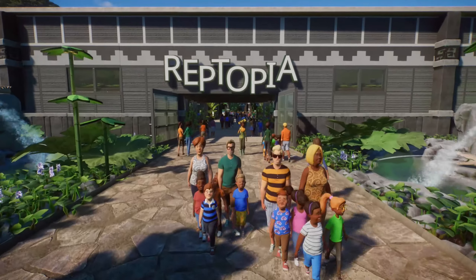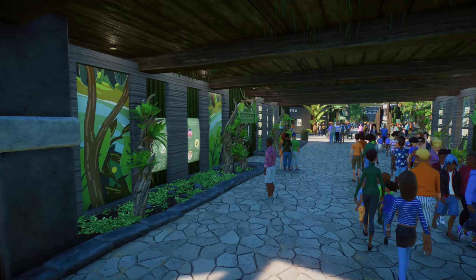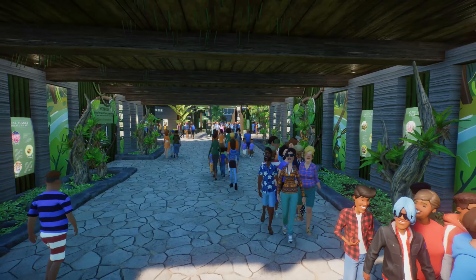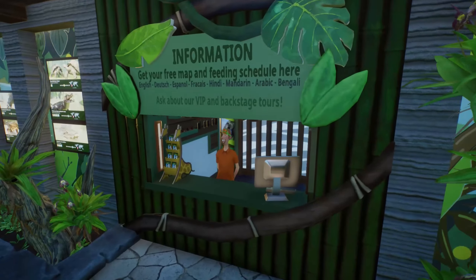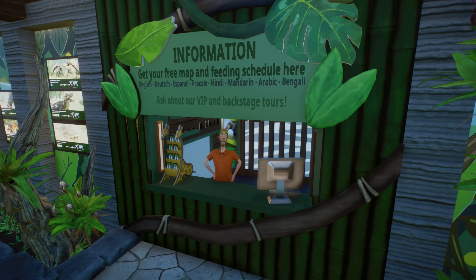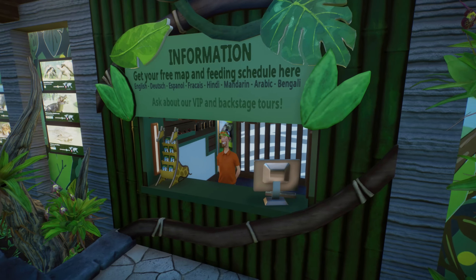Hello, security guard — why are you always right there? First we walk under this place and go up to the information desk. Get our free map, our feeding schedule, and everything. Oh wait — backstage tours? Yeah, let's do that.